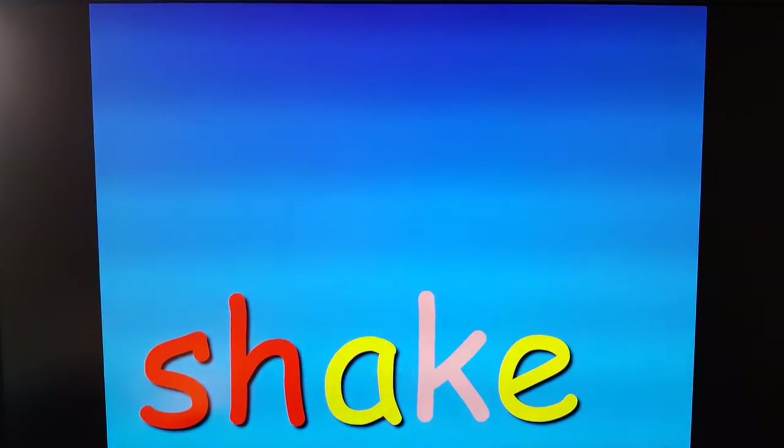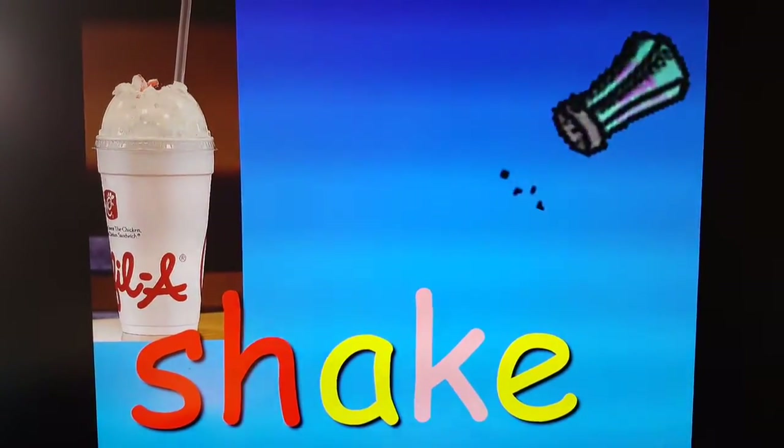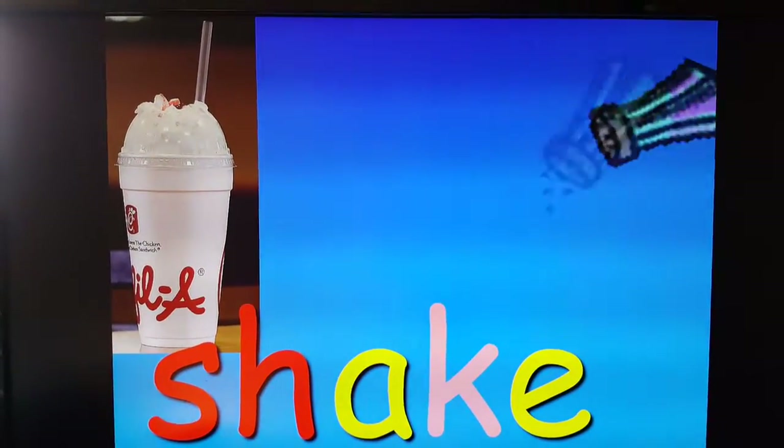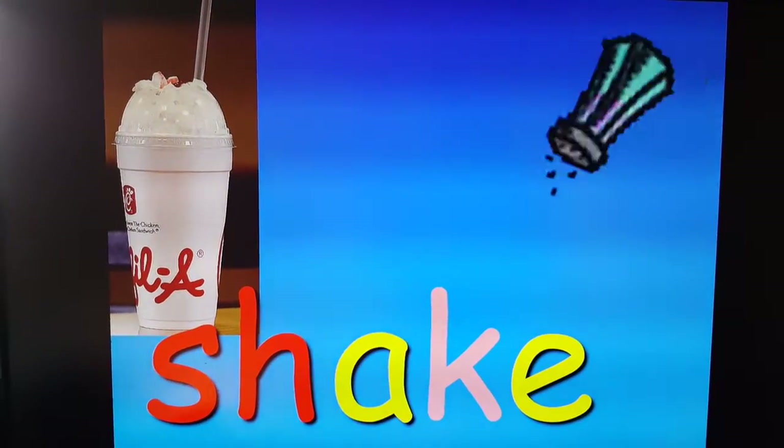Shake. Two things: I have a picture — you can shake the salt from the salt shaker, or those milkshakes taste very good, don't they? What kind do you like the best?